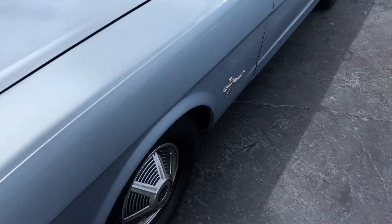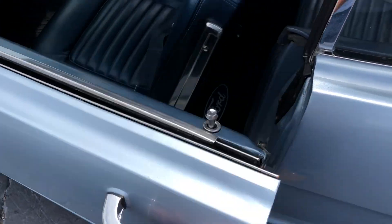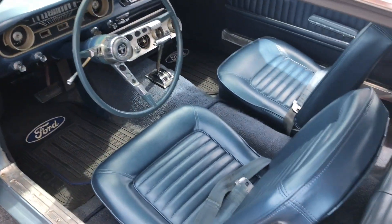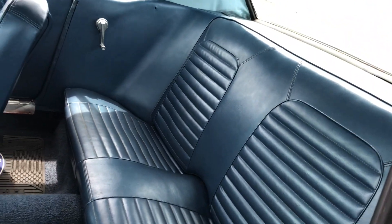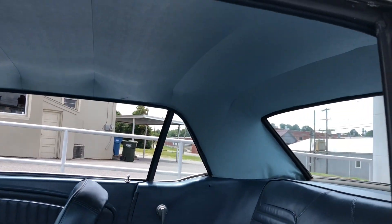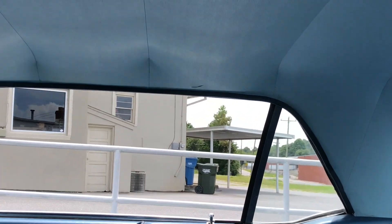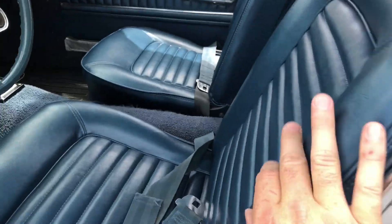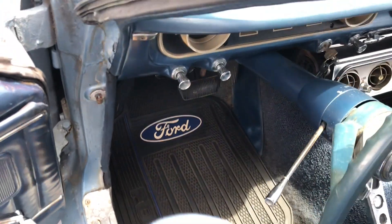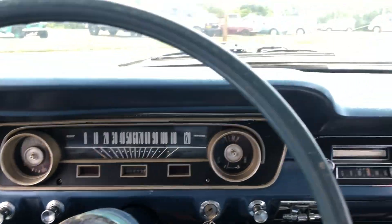Take a look at the interior — really good shape. Back seats, headliner. One little blemish over there on the headliner, but aside from that it's really good. Seat belts, and of course everything works.